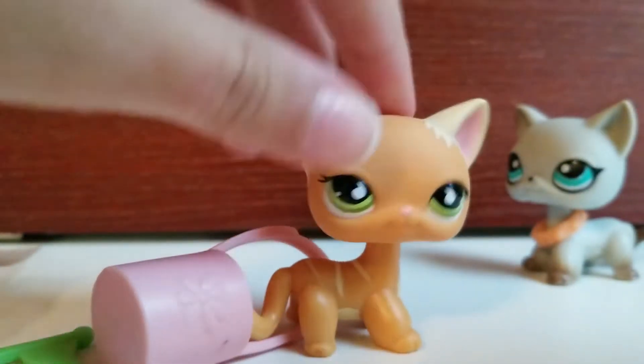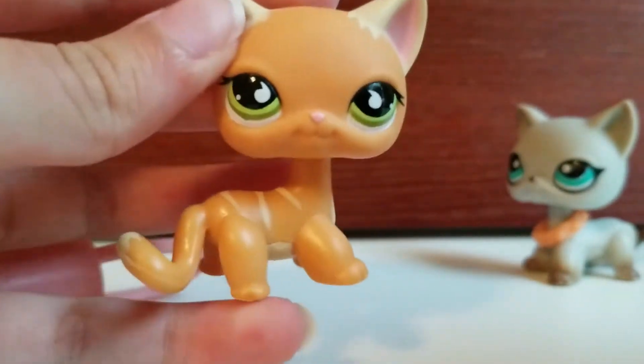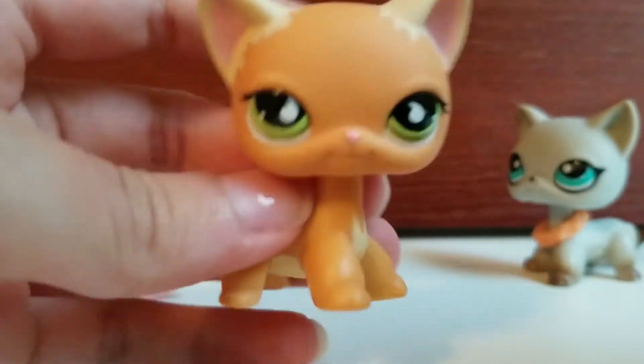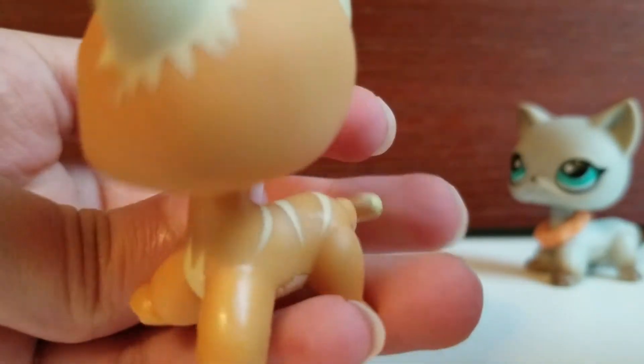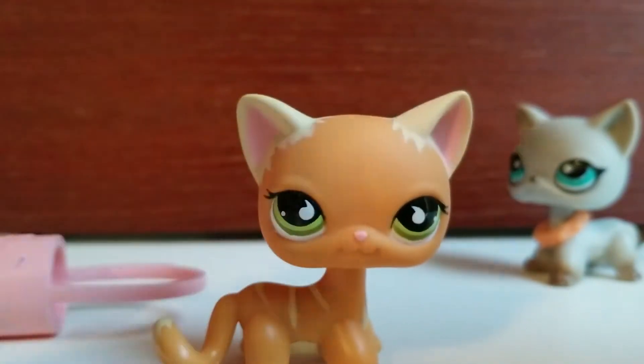That was cool. This is what she looks like. I forgot what number she was — I think she's like 577 maybe, but I'm not sure.